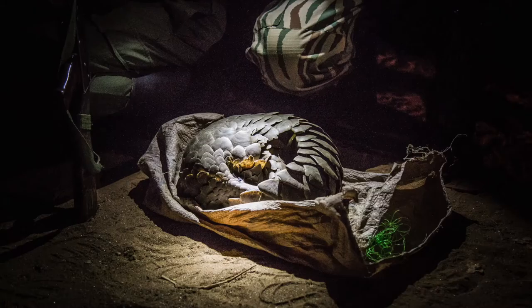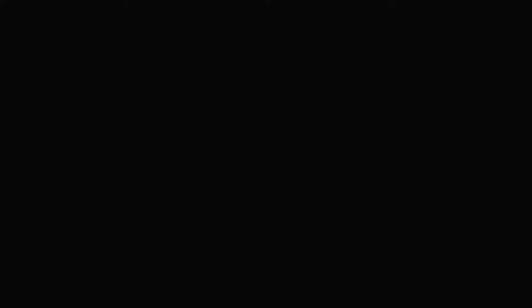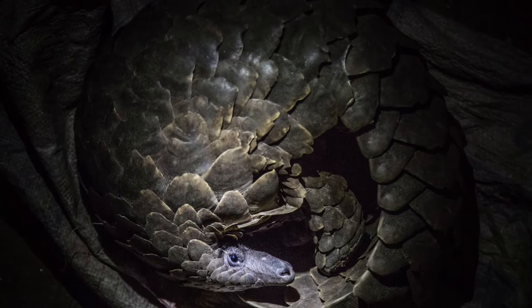Unfortunately, pangolins are the most trafficked mammal in the world. Of the eight species, two are critically endangered, two are endangered and four are listed as vulnerable, which means they are all at a very real risk of extinction.